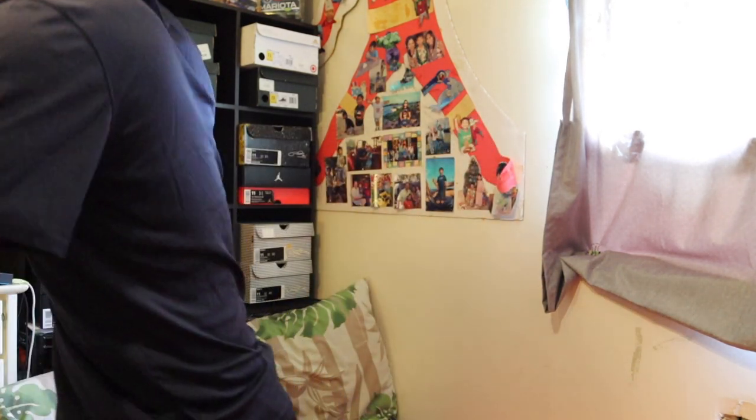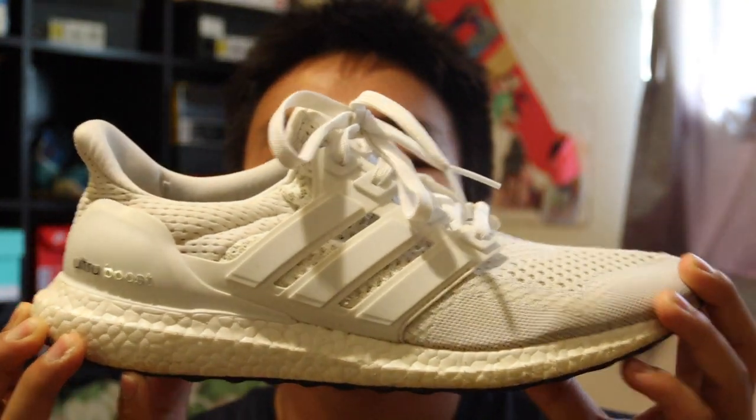The first pair I have is an Ultra Boost size 10 and a half, triple white — these are the Ultra Boost 1.0s. I probably should put a shoe tree inside; I have a bunch but I'm lazy and don't put them back in.